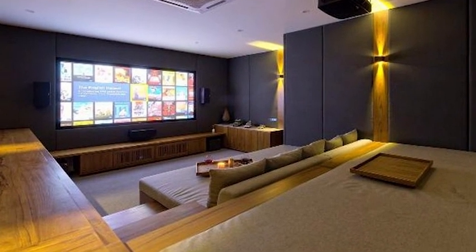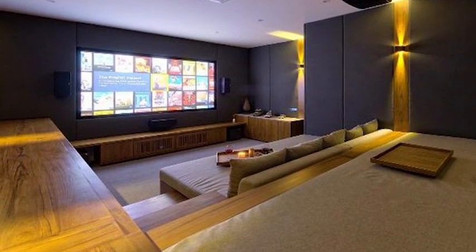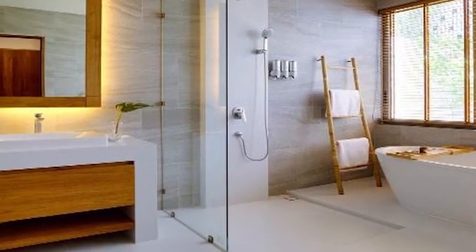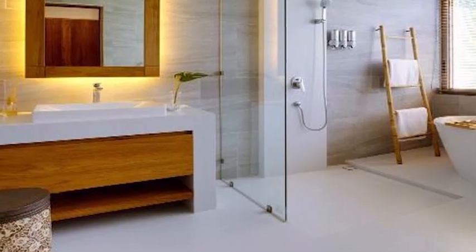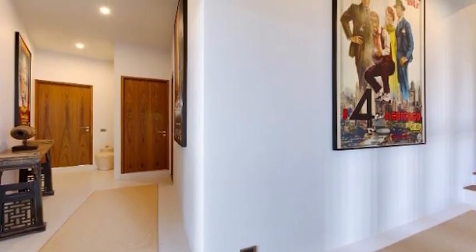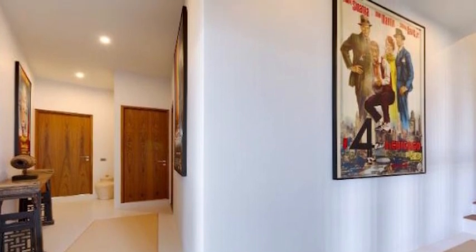This exclusive villa residence is located in the upscale Choweng Noi District, home to some of the most luxurious real estate on Koh Samui. The pristine beaches of Choweng, Coral Cove, and Crystal Beach are just a 10-minute drive away, as are a host of amenities such as restaurants, bars, and shops.